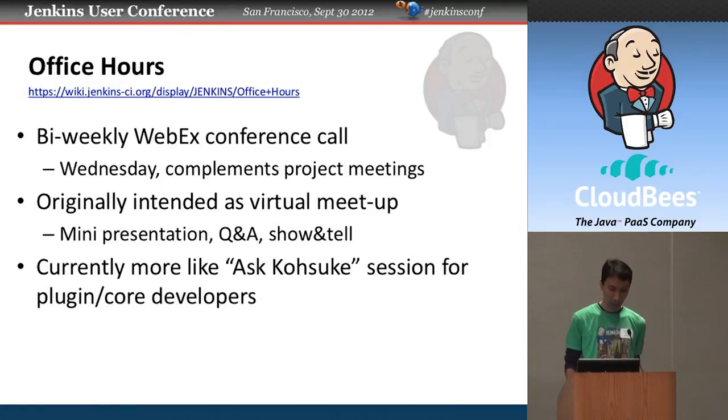With Max's help, we're doing office hours — a bi-weekly one-hour WebEx conference call. The original motivation was a virtual meetup with organized agendas, mini-presentations, Q&A on topics, and show-and-tell for plugin developers. Due to a lack of organizing cycles on my side, it's currently used more as an 'ask Kosuke' hour where plugin and core developers come and talk about various aspects of the code. If someone is interested in helping organize this better, we'd be very happy to bring it closer to a true virtual meetup.